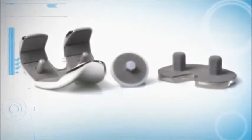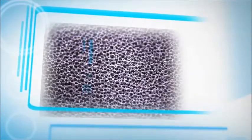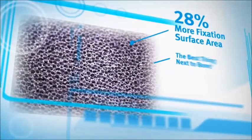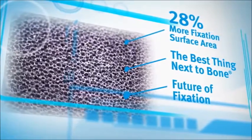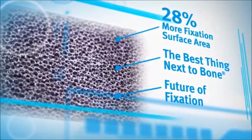Persona has been designed to maximize the application of Trabecular Metal technology. Compared to previous generations, Persona features 28% more surface area, maximizing the opportunity for biologic fixation. Welcome to the future of fixation.